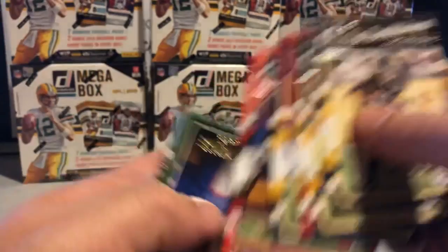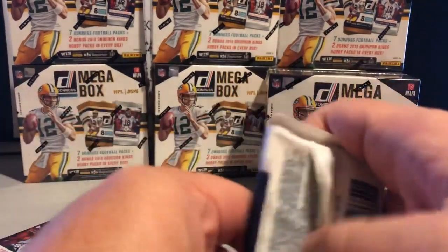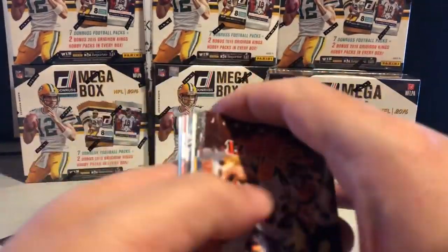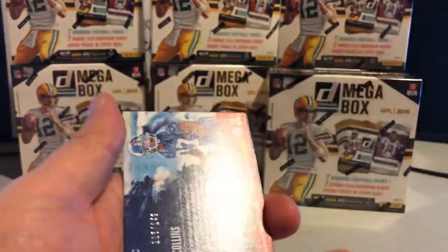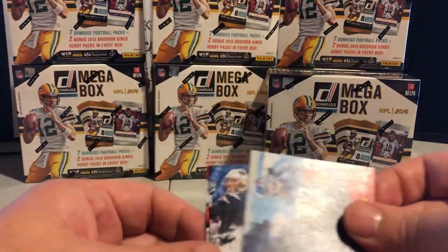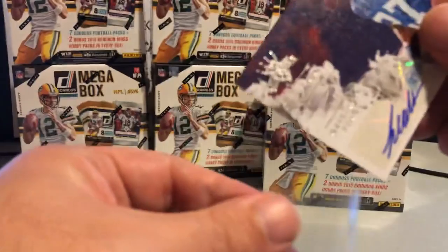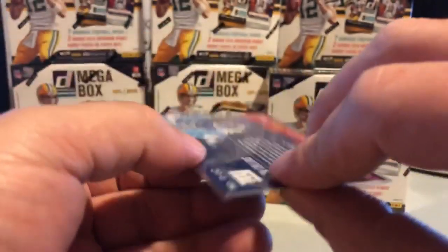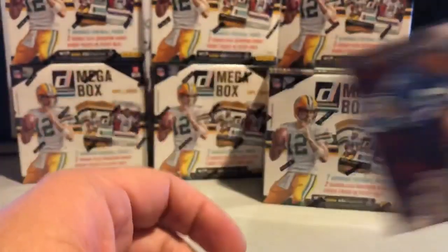Starting off with the Big Ben here — Big Ben theory. Another Big Ben, and we have a serial number — I'm thinking we're going to have a nice autograph. Number out of 249, and we are — very nice for the Giants. Real nice hit. Love to see autographs, because in 2016 Donruss they are really hard to come by. 225 out of 249 — real nice hit for the Giants.